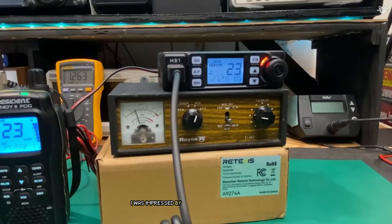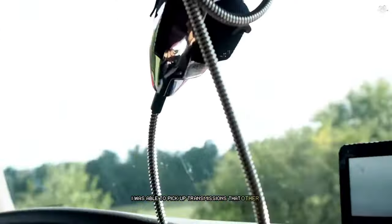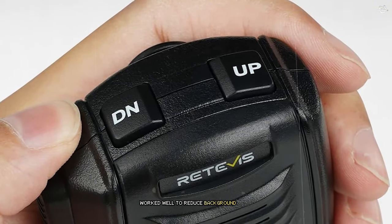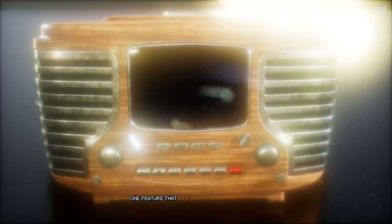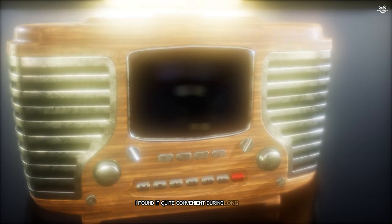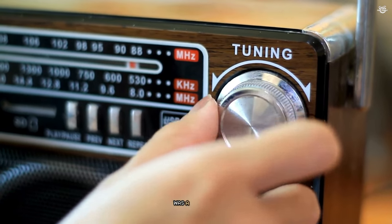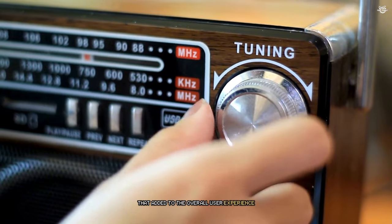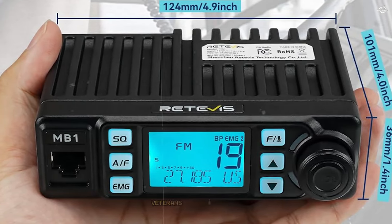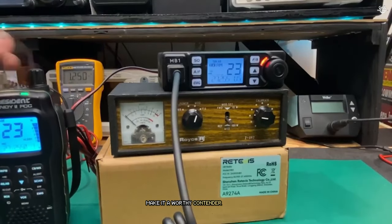During my tests, I was impressed by the MB1's receive sensitivity. Even in areas with weak signals, I was able to pick up transmissions that other radios struggled with. The automatic noise limiter (ANL) and squelch control worked well to reduce background noise and deliver clear audio. One feature that sets the MB1 apart is its built-in FM radio. Being able to switch between CB channels and FM radio without changing devices was a nice touch that added to the overall user experience. The Retivis MB1 strikes a nice balance between features and simplicity, making it a solid choice for both CB veterans and newcomers alike.